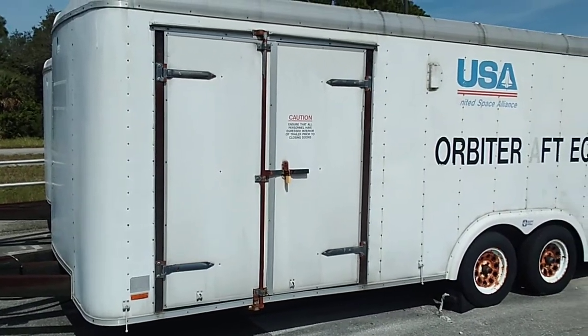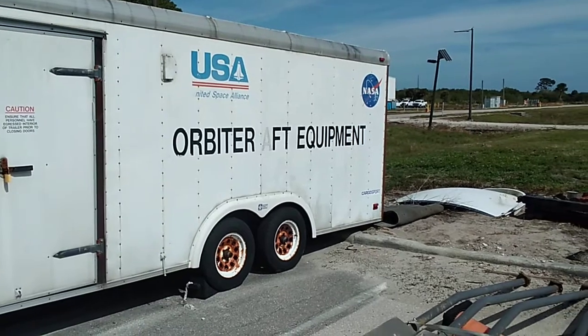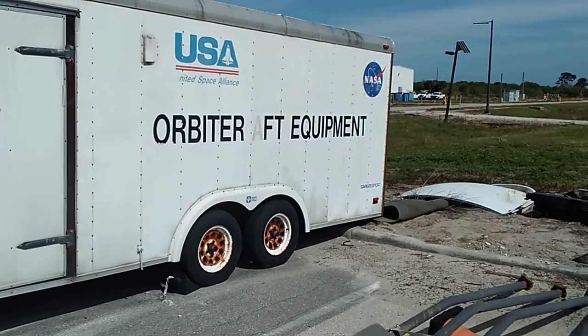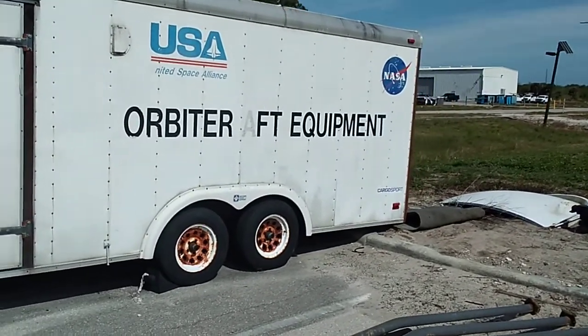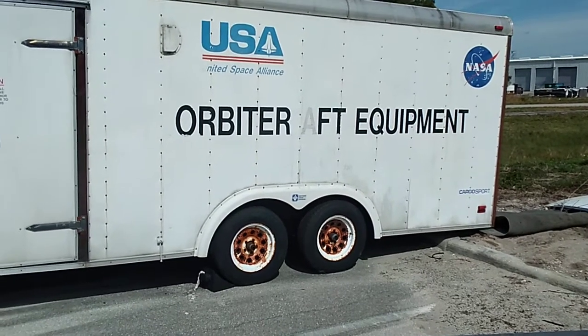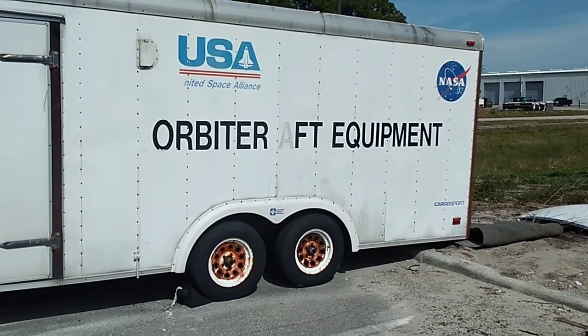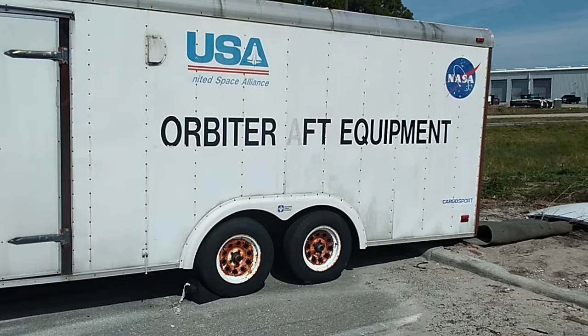This is the aft crew equipment van. What they do is they pull all the stuff out of the aft of the space shuttle — all the coverings for the pipes and everything else, all the stuff that had to come out with GSC — and it would all go in this van. Then you roll back to the BDA or the parking lot of Pads A or B.